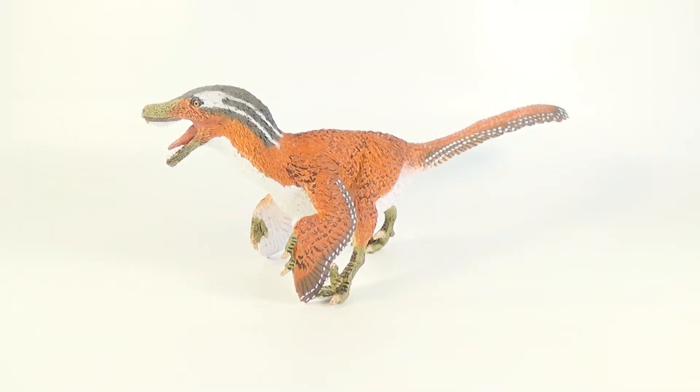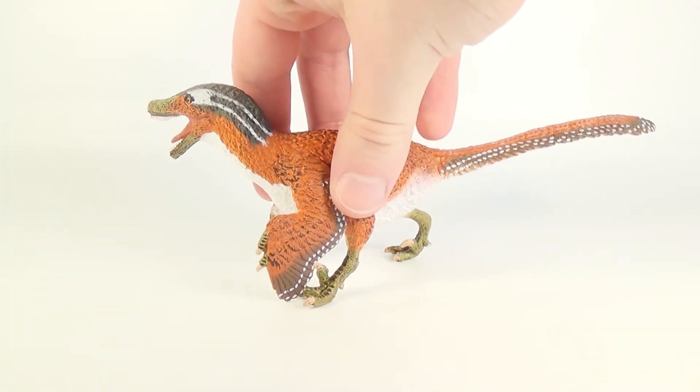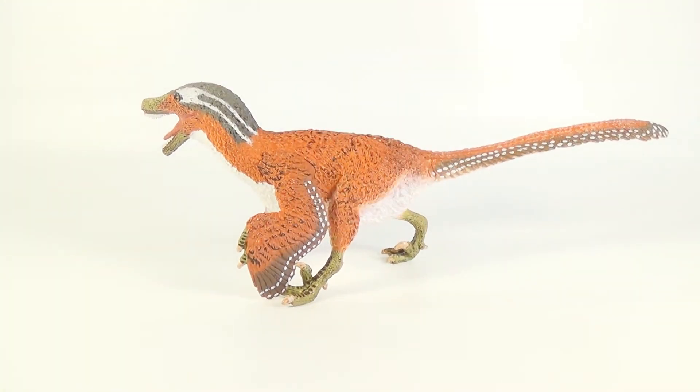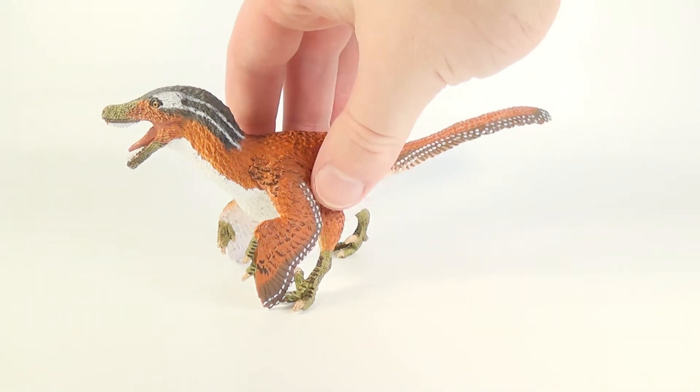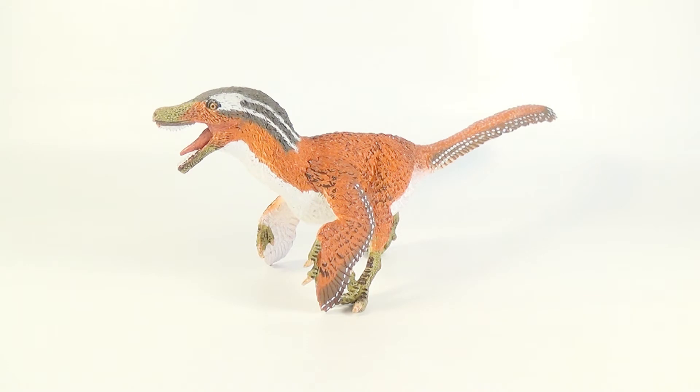For my overall thoughts on this figure, this model is a masterpiece from Safari Limited. The gorgeous sculpt, detailing, and the wonderful naturalistic color scheme really come together and make this Velociraptor truly feel like a believable animal. All of the bird-like feathering is spot on with the latest research, making this figure the most scientifically accurate Velociraptor figure I've seen. This model is truly beautiful and looks fantastic on display with all of Safari's other prehistoric animal figures. Great job Safari Limited, you've done a phenomenal job recreating the Velociraptor.